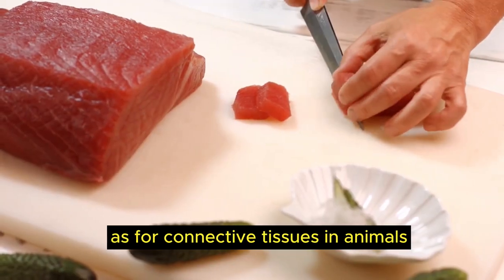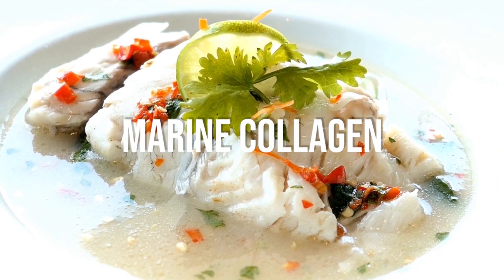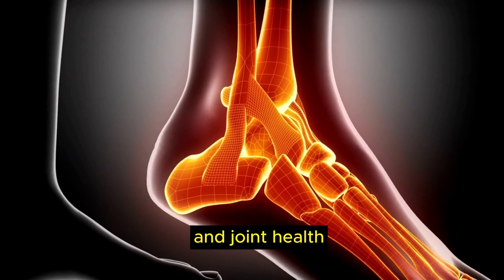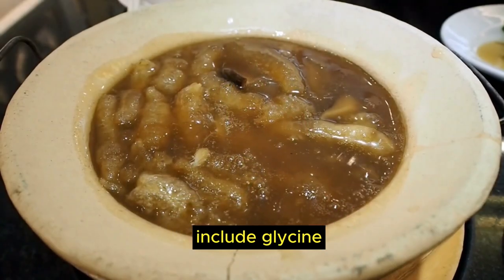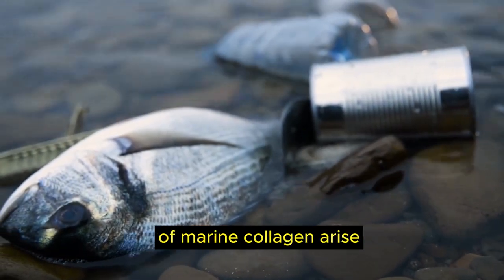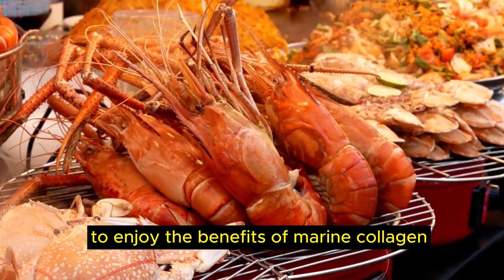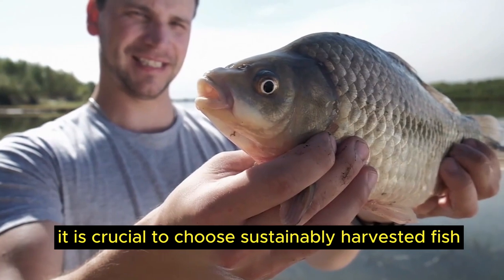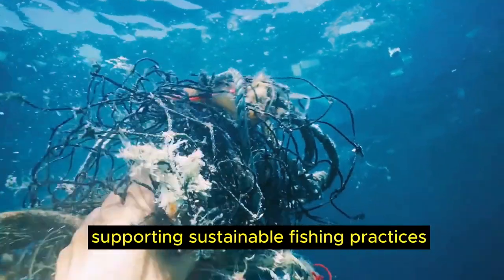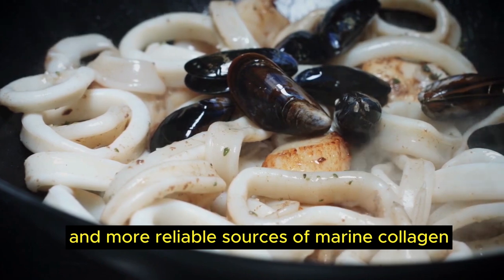Food number 2, fish and seafood. Marine collagen, sourced from fish and seafood, is a natural protein that supports skin elasticity and joint health. Its amino acid profile includes glycine and proline. However, concerns about the quality of marine collagen arise due to pollution challenges in oceans. To enjoy the benefits, choose sustainably harvested fish and seafood from reputable suppliers, and support sustainable fishing practices and ocean clean-up initiatives.